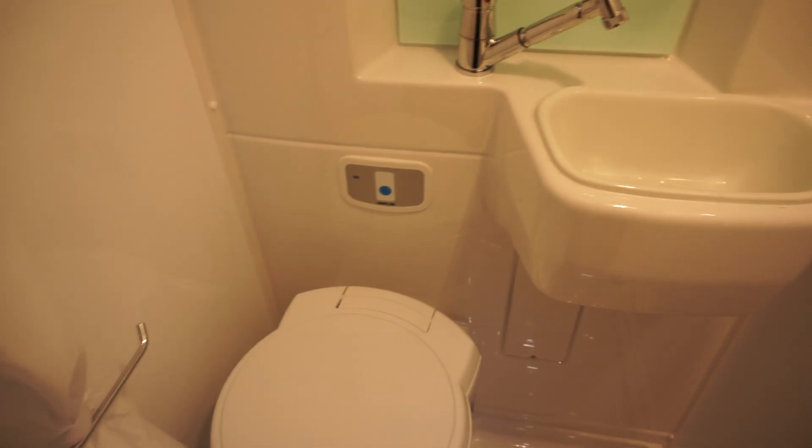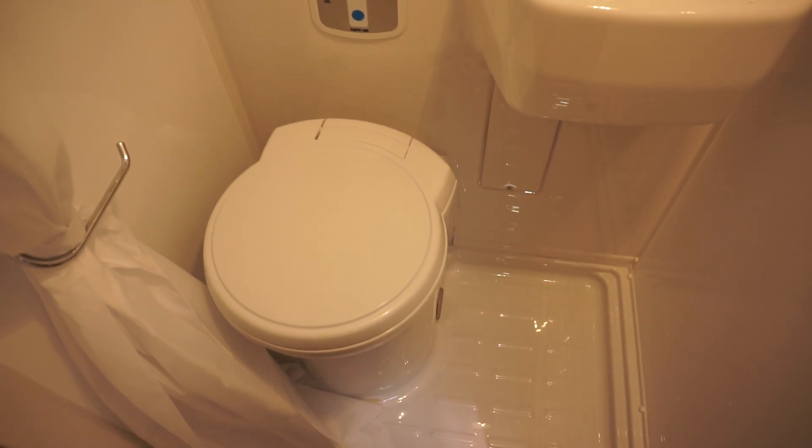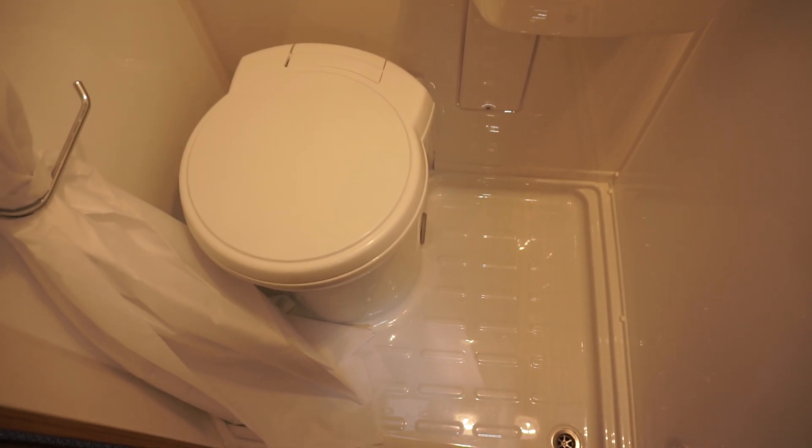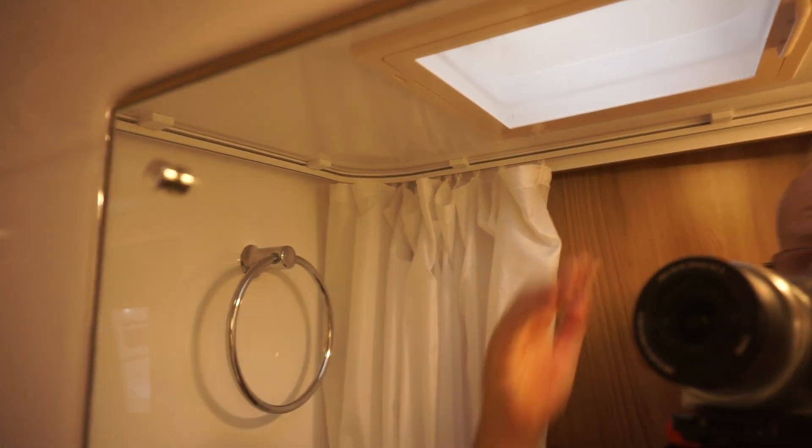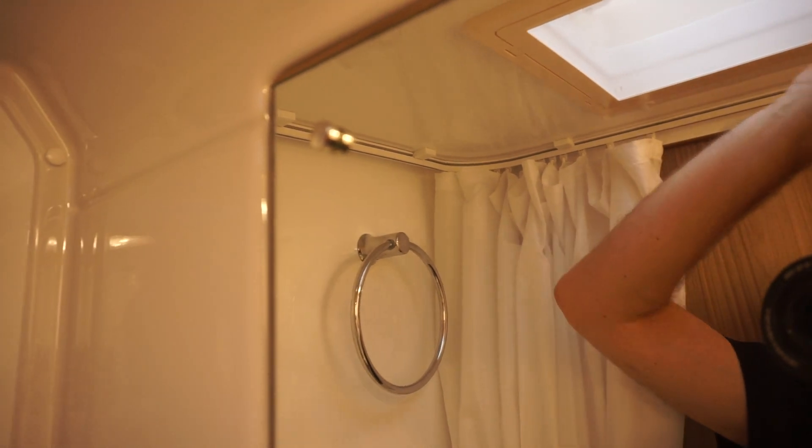There's a fixed sink — I definitely prefer that. It's a really big washroom, really for a van of this size. And they've got a bit of space above my head — it's quite nice.